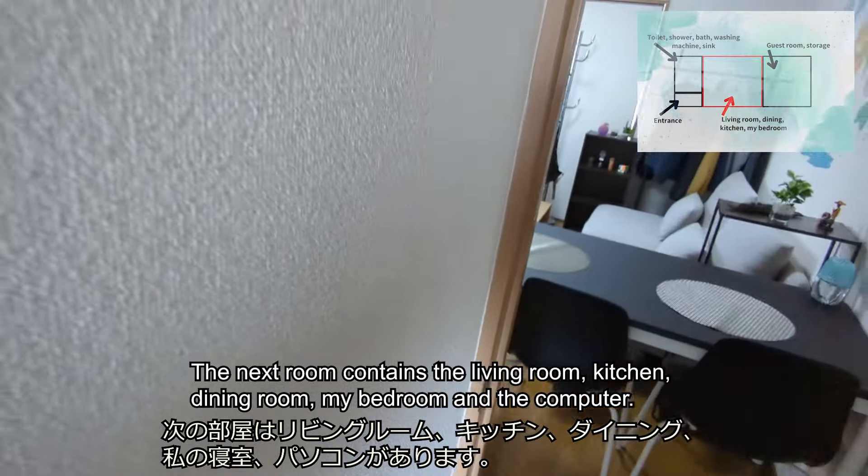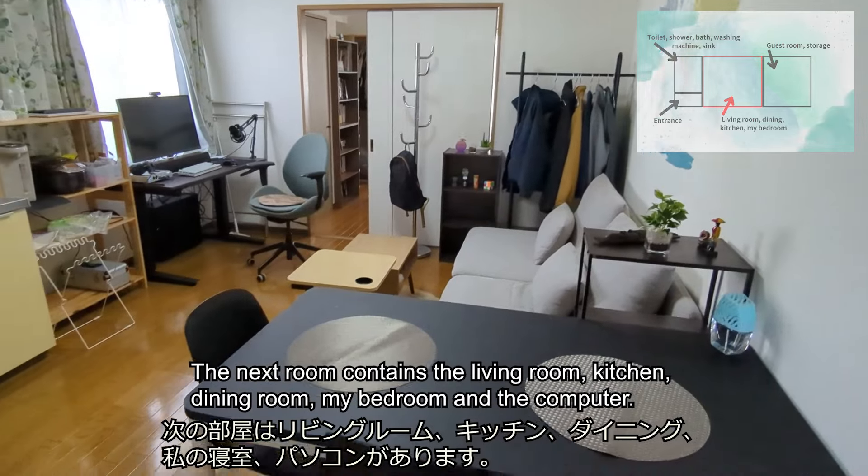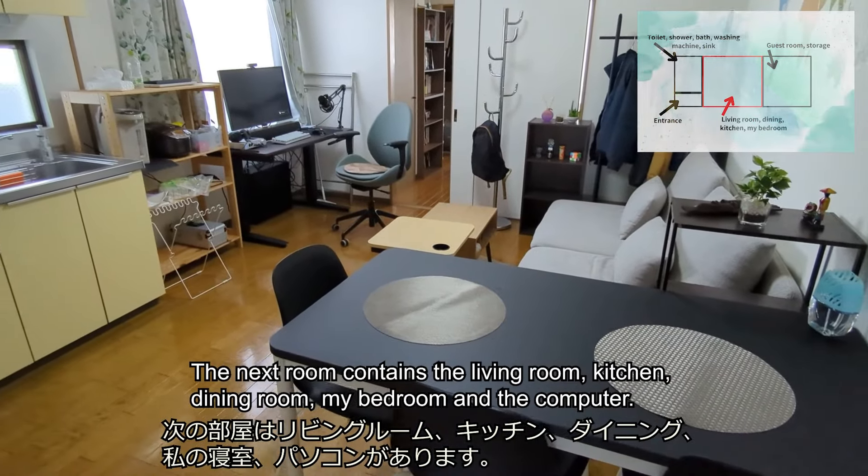The next room contains the living room, kitchen, dining room, my bedroom, and the computer.